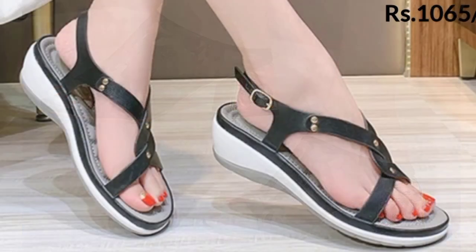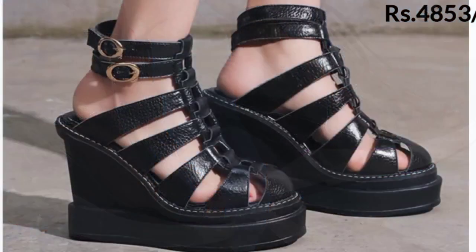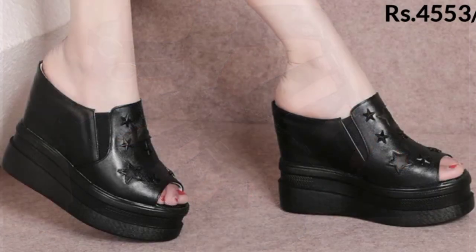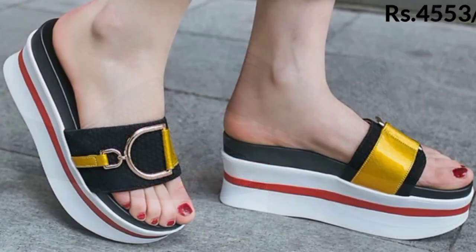If you like our videos of beautiful footwear collections on this channel Belly Babes, please give a like to this video. If you are new here, please subscribe to Belly Babes and press the bell icon button to get notifications of the best new uploads.